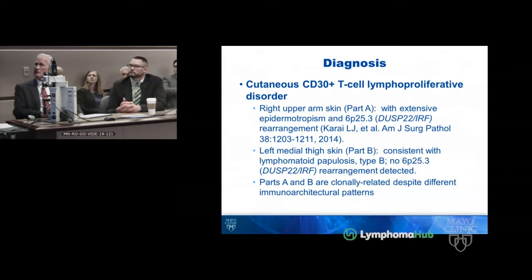More precisely, the right upper arm biopsy shows extensive epidermotropism plus the 6p25.3 translocation described in 2014 and now recognized in the WHO as a type of lymphomatoid papulosis. The second biopsy fits well for lymphomatoid papulosis type B, which resembles mycosis fungoides. This second specimen did not have the 6p25.3 translocation, yet the two lesions remain clonally related despite their different immunoarchitectural patterns.